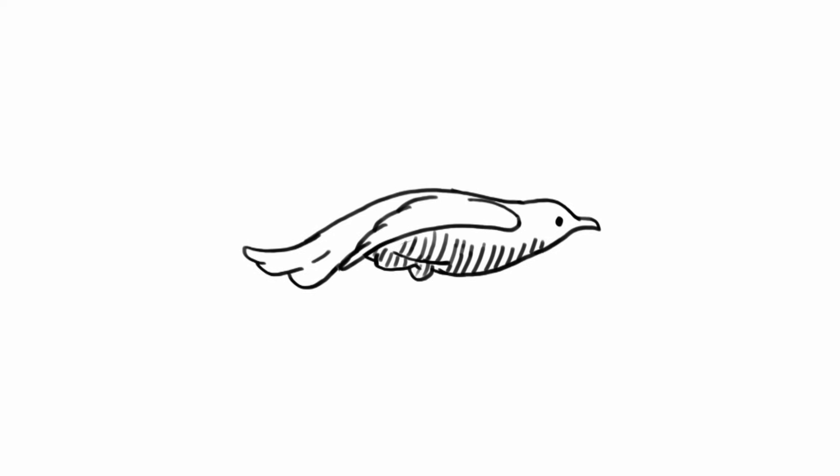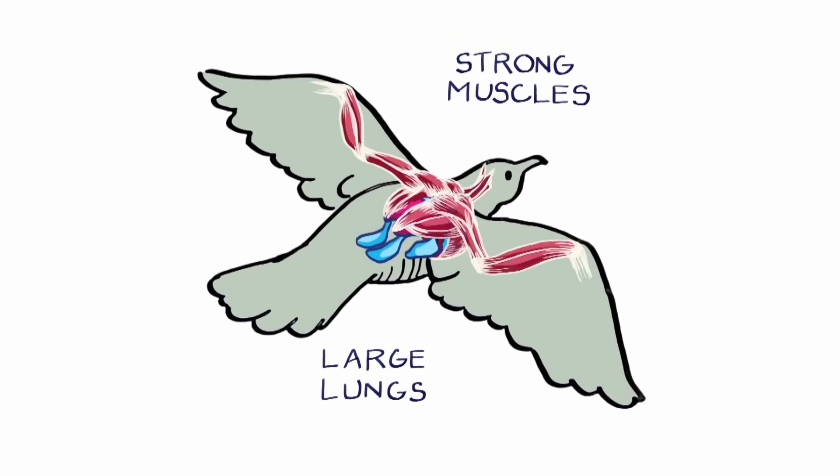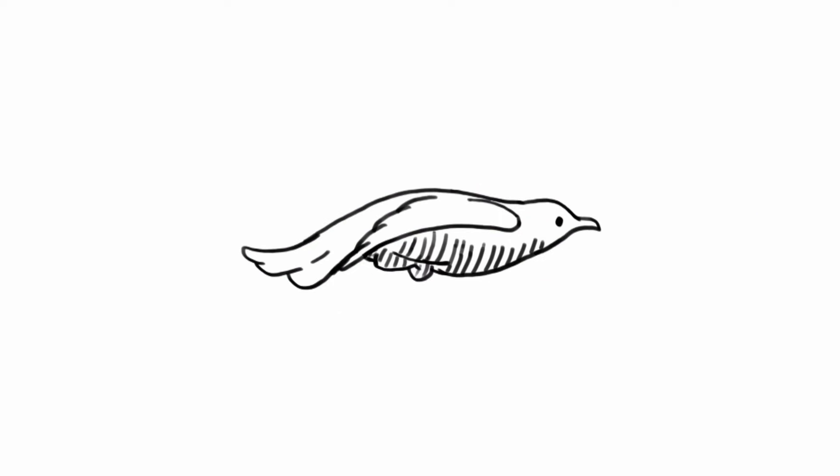As you can imagine, all this flapping takes a lot of energy, and so birds have large lungs to help them breathe and strong muscles to move their wings. Not only that, but their body is shaped to cut through the air efficiently and their bones are hollow, which makes them very lightweight to begin with. So a bird relies on many tools to get through the air, not just its wings.